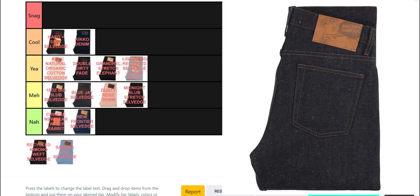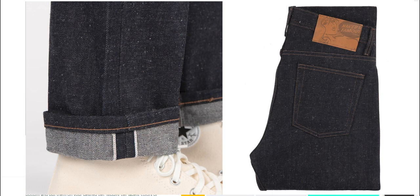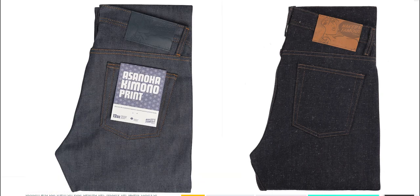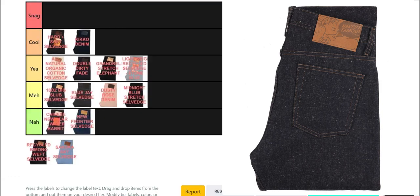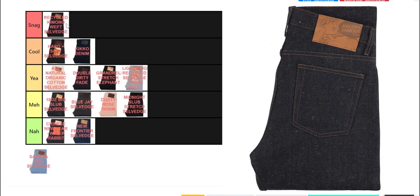Next, the Recycled Kimono Weft Selvage. The concept is similar to the Recycled Stonewashed Selvage, only using kimonos and darker indigo yarns. Naked and Famous previously released a kimono print denim, but this one I actually like and can see it having broader appeal. It looks ordinary from a distance, but look a little closer and you can see the colourful naps made partly from kimono yarns — subtle and snack-worthy for sure.